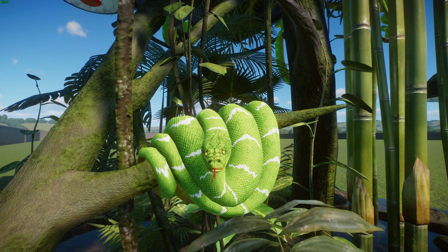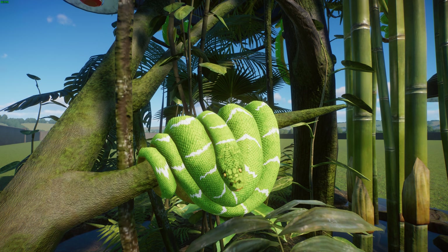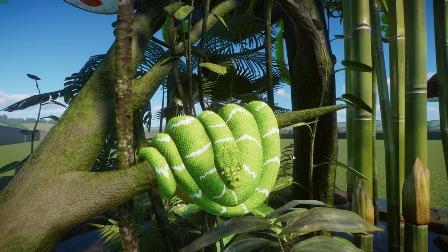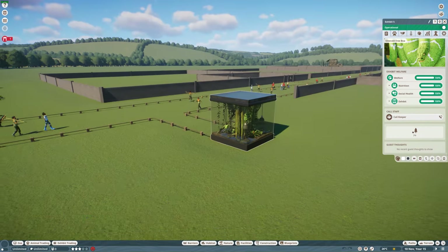In terms of reproduction, these guys are ovoviviparous, producing about 6 to 14 young at a time — sometimes even more. The egg stays inside the mother and she gives birth to live young. Newly born juveniles are a distinctive brick red to orange and gradually undergo an ontogenetic colour change over about 12 months before becoming emerald green. Really cool mod done by Leif and Nicholas Line Rider.